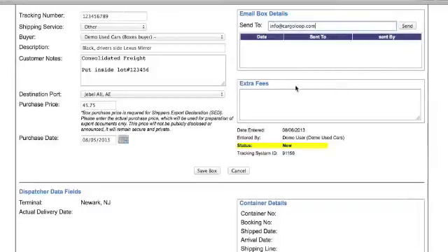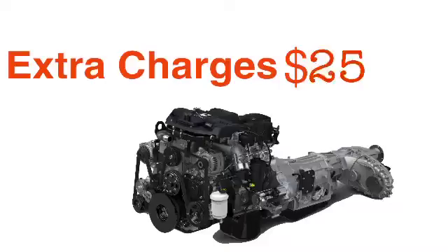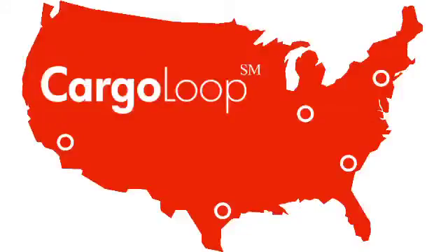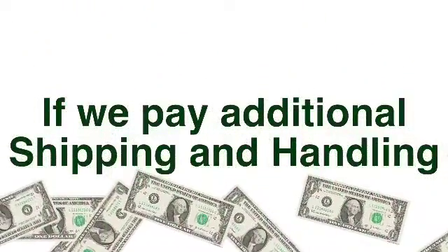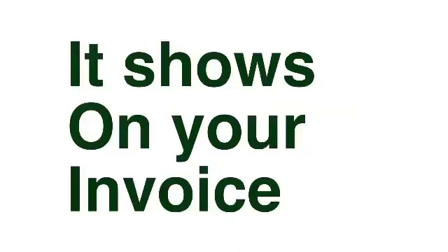Below this, you will see the section titled extra fees. We will use this to notify you of any payments a shipper made on your behalf. For example, if you shipped a heavy engine to one of our terminals and we had to pay additional shipping and handling charges, we enter those charges in this section and they show up on your invoice.